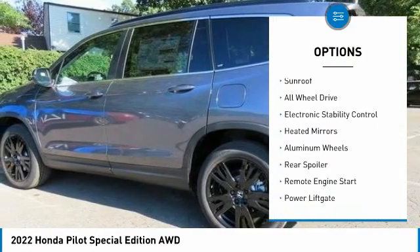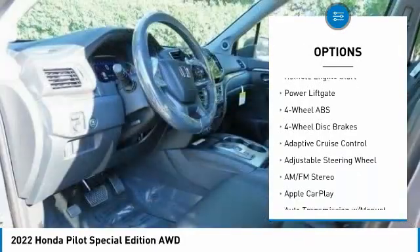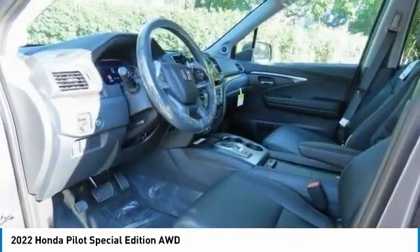Tire pressure monitoring system. Blind spot monitor. Sunroof. All-wheel drive. Electronic stability control. Heated mirrors.